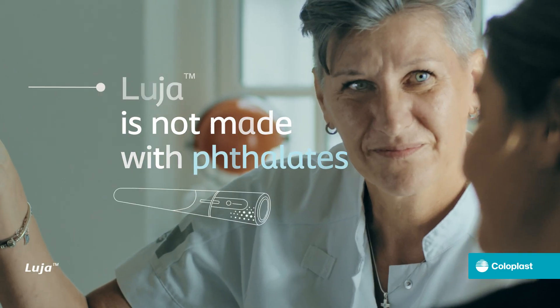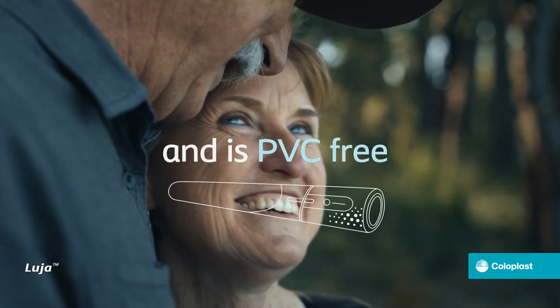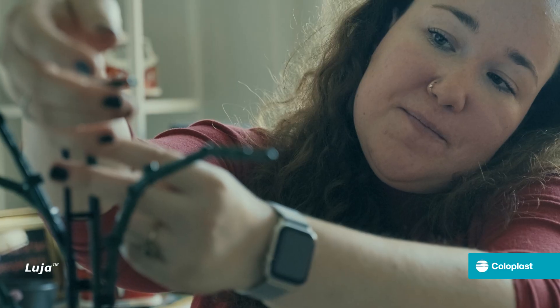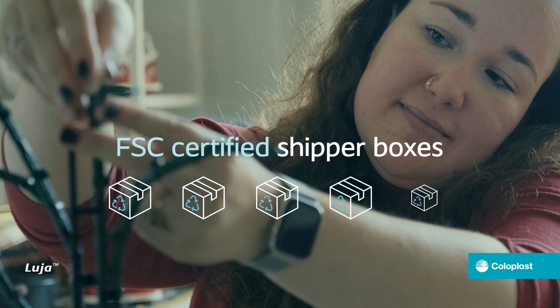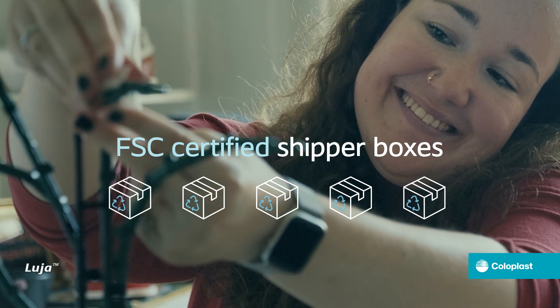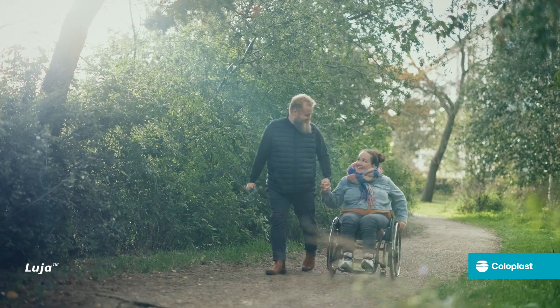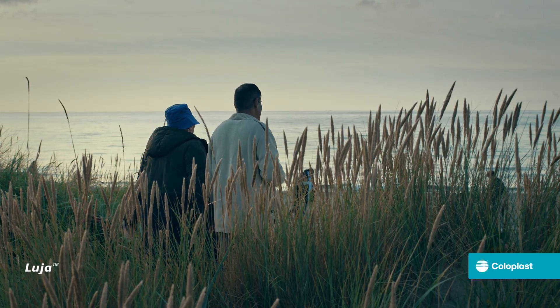Luja female is not made with phthalates and the catheter is PVC free. When distributing Luja female globally, the recyclable retail boxes are shipped in FSC certified boxes, made with wood from responsible sources. That's how Luja female is purposefully designed with the user and environment in mind.